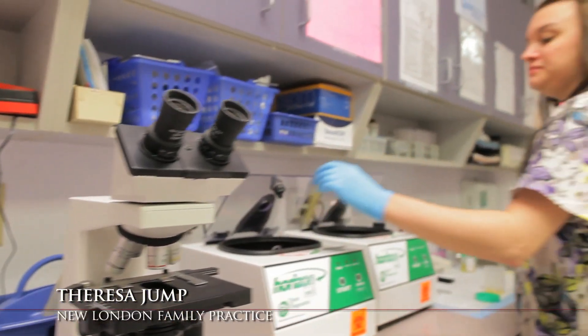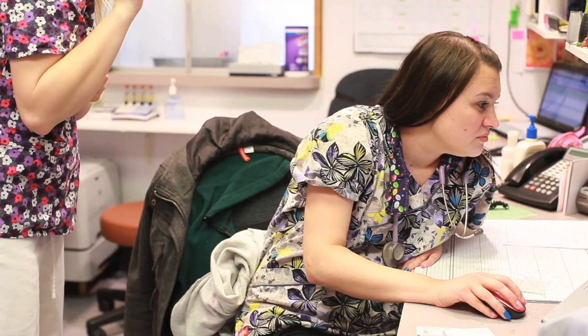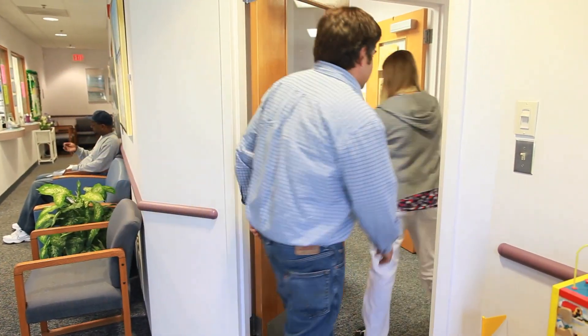My name is Teresa Jump and I'm a medical assistant and I was one of the liaisons on the research project. I went to three conferences to learn about the project, to take it back and teach it to my co-workers. My name is Meredith, I'm a medical assistant here. When I first heard about the project, I was a little nervous because of the extra work, but I was excited because it would give us more one-on-one time with the patient.